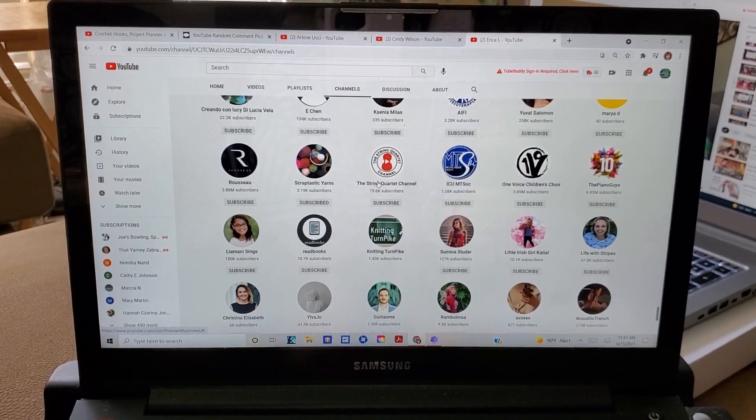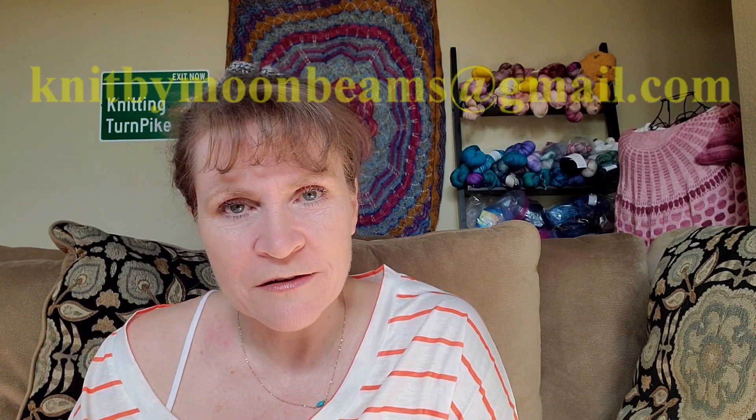Thank you all for participating in this giveaway. Congratulations to everyone — I'm so happy for each and every one of you. If you're the winner, I'm going to try to reach out to you to connect and get your shipping information. But if you haven't heard from me, feel free to email me at knitbymoonbeams@gmail.com. Please be sure to send your shipping information. If you are outside of the U.S., please include a phone number — I'll need to put that on the customs form. I will get all of this in the mail to you as soon as I get your information. Thank you so much for watching and for participating. I will continue to celebrate the milestones with you guys. Please just stay with me — I'd love to have you interacting with me on my other videos. I appreciate you all. Hope you have a lovely day. Thank you for watching and I'll see you all very soon.